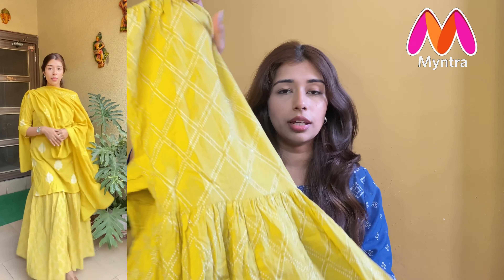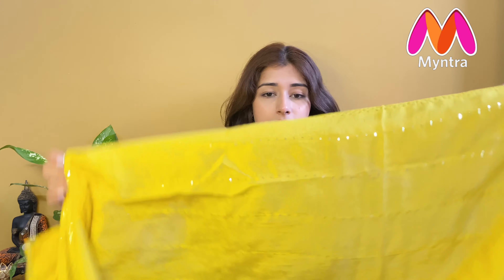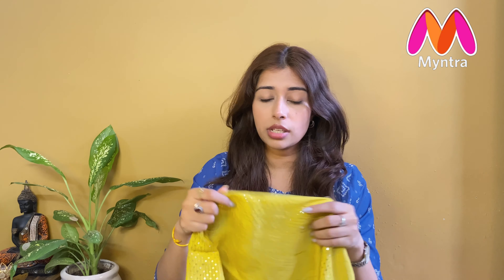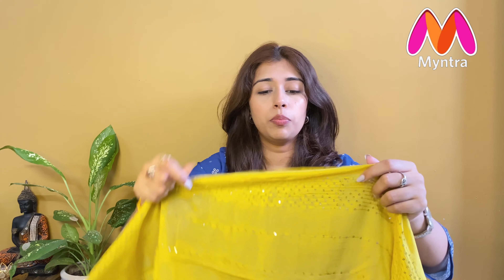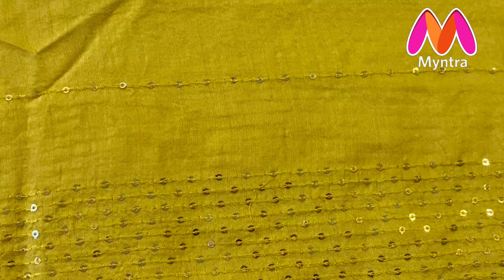Now moving on to our third product — I have this lovely yellow color kurta set. It is a very beautiful kurta set which I picked in size medium, and the material is again pure cotton. In this you get a kurta, sharara, and dupatta. Talking about the kurta — it has a round neck with a little V opening. The sleeves are 3/4 length. Since it has a sharara, the kurta length is above knee length, which looks really very beautiful. On the yoke at the front you get a border detail.